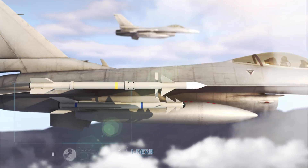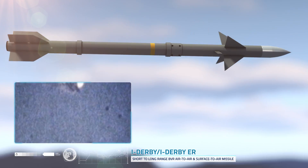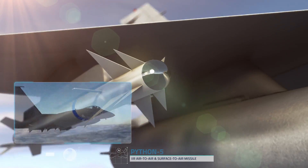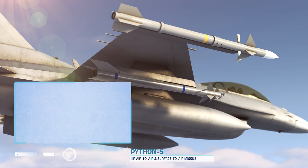The iDerby ER missiles with double-pulse motor and Python 5 missiles serve in air-to-air combat. They complement the multi-layered air and missile defense concept and augment the proven air superiority capability.